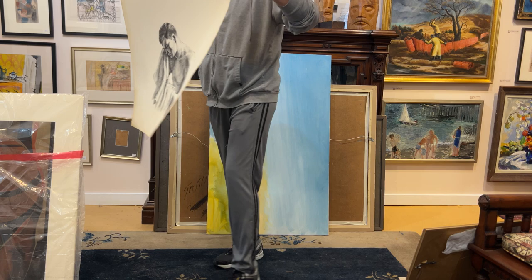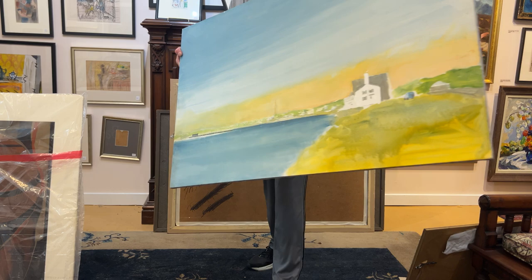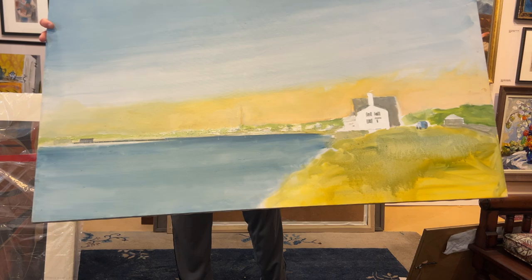This is the Alvin Ross — Toweling Off — with this incredible, incredible Arthur Cohen. Considering what these are selling for, you will rue the day if you do not bid on this. It's amazing.